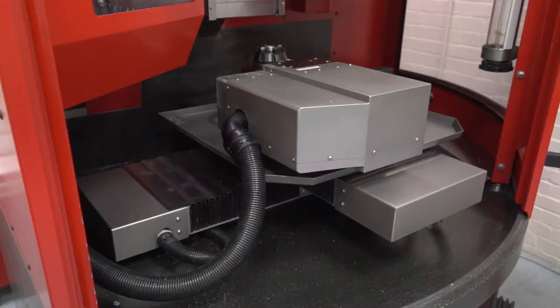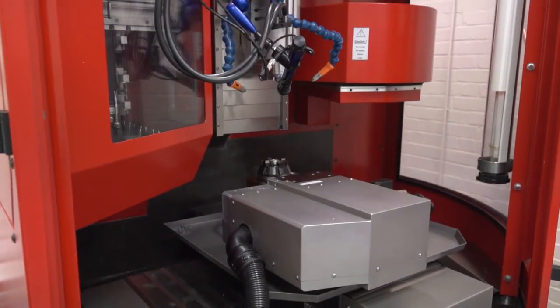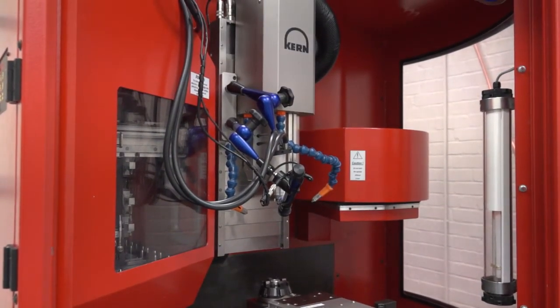And it's a multi-axis machine, isn't it? It's a 5-axis or is it 7-axis? It's a 7-axis one actually. I'm not sure we always use all 7 axes in fairness, but it has that facility at least.